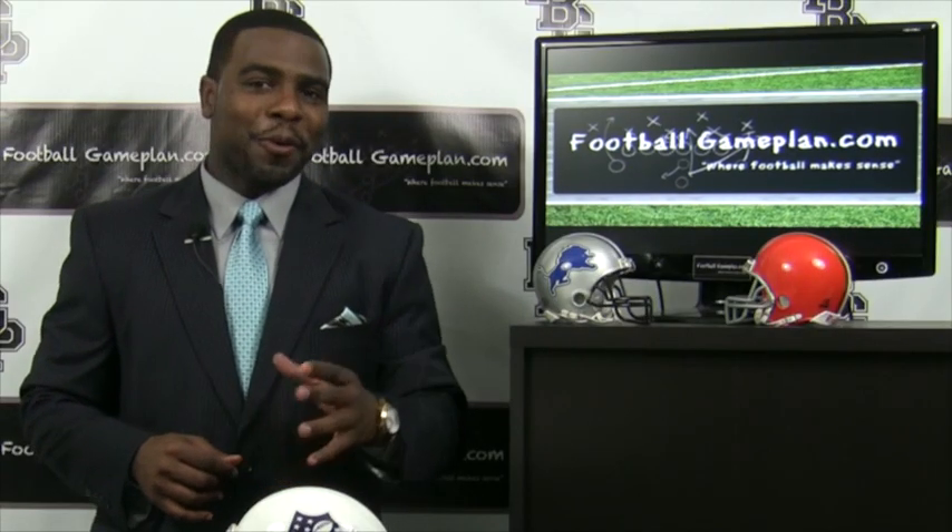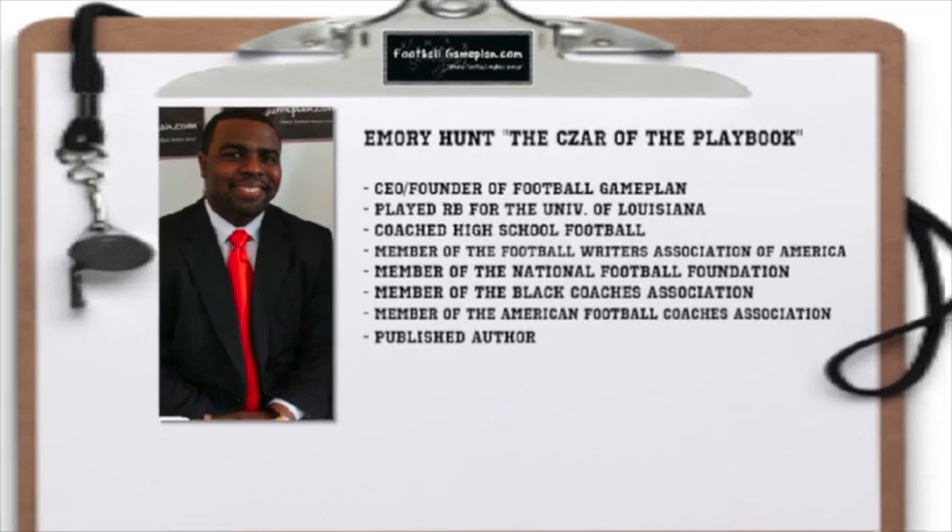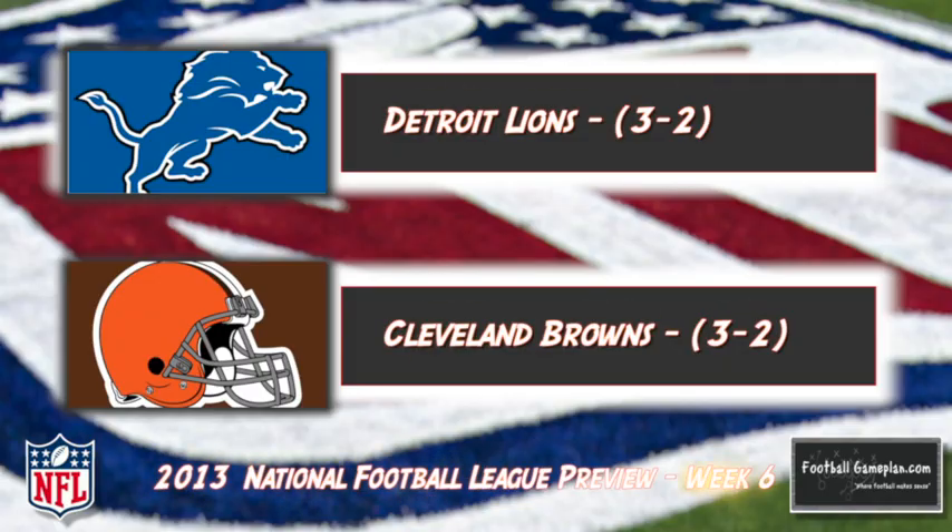Welcome to footballgameplan.com, where football makes sense. I'm Emory Hunt, the czar of the playbook, bringing you our NFL Week 6 preview between the Detroit Lions and the Cleveland Browns. Now let's take a look at some keys to victory for both teams, starting with the Lions.